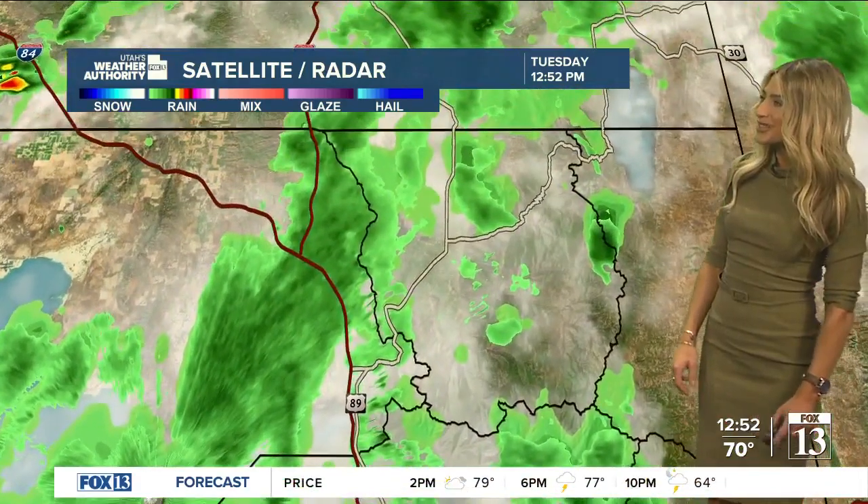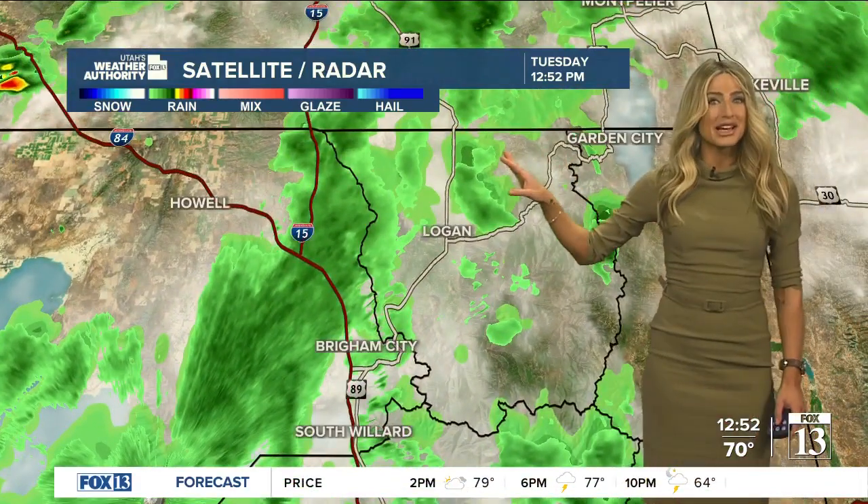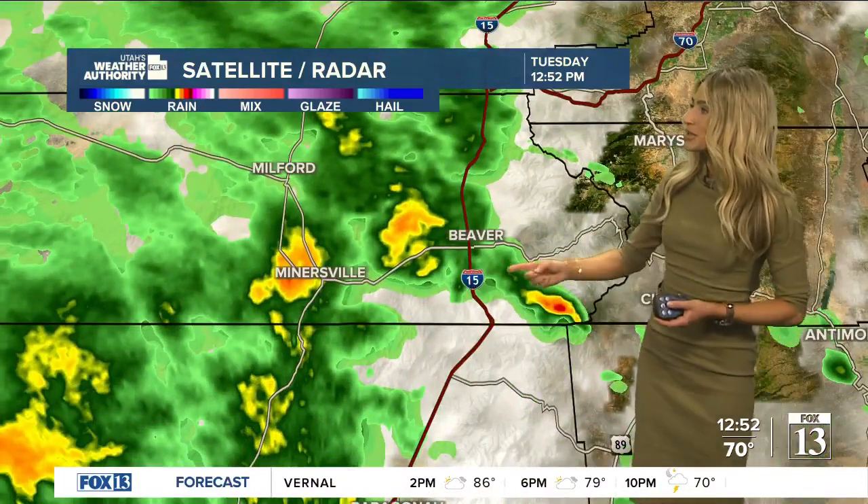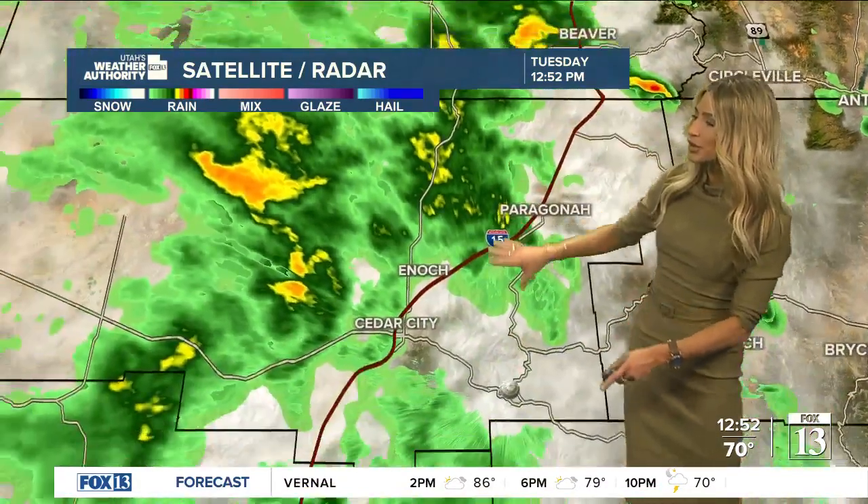Over in the Cache Valley, you can see some light rain through Logan, and also along I-15 stretching from Brigham City all the way up to I-84 and near that Southern Idaho border. We're dealing with rain through Minersville, Beaver, and also Milford.